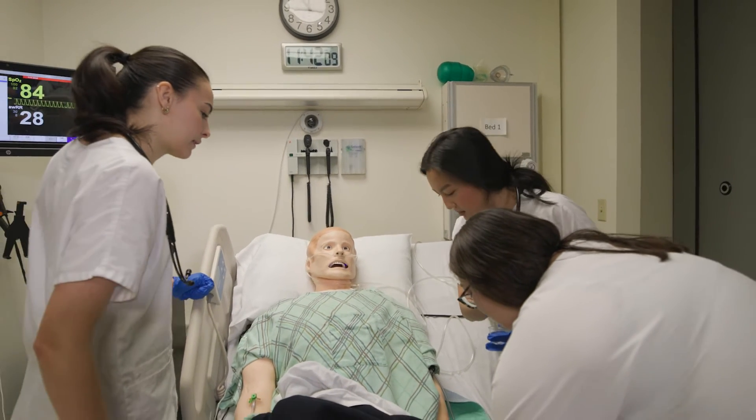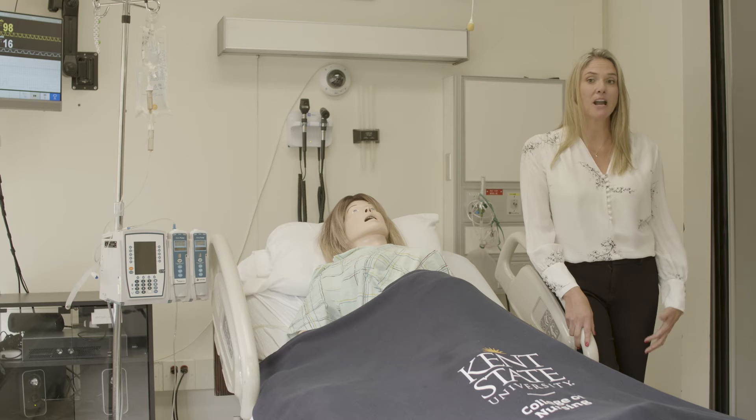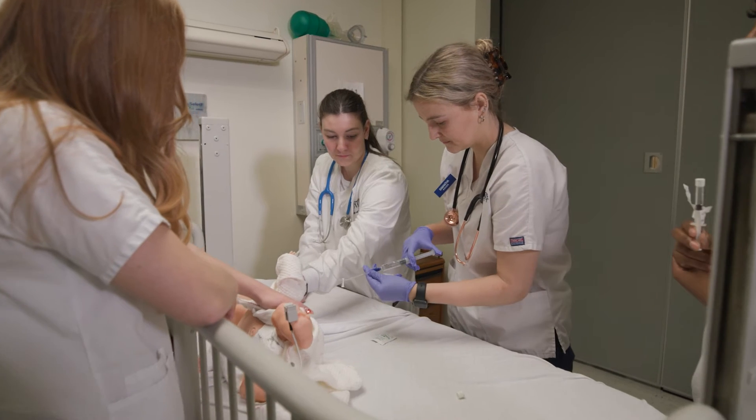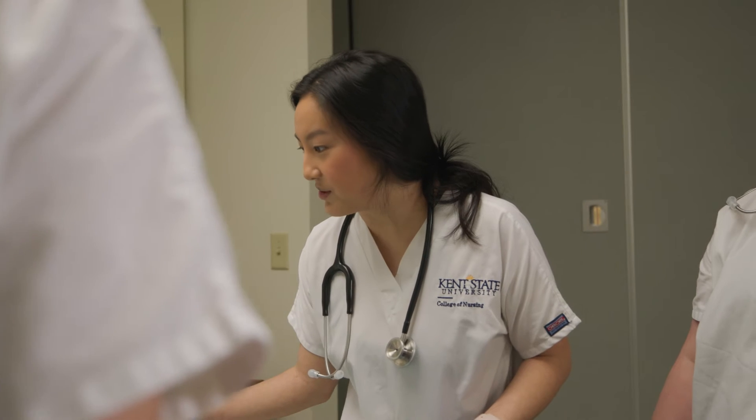The skills that we would expect to see in here are assessment skills. We want to see prioritization, time management, and communication. We even want to see those soft skills of communication, teamwork, and empathy.